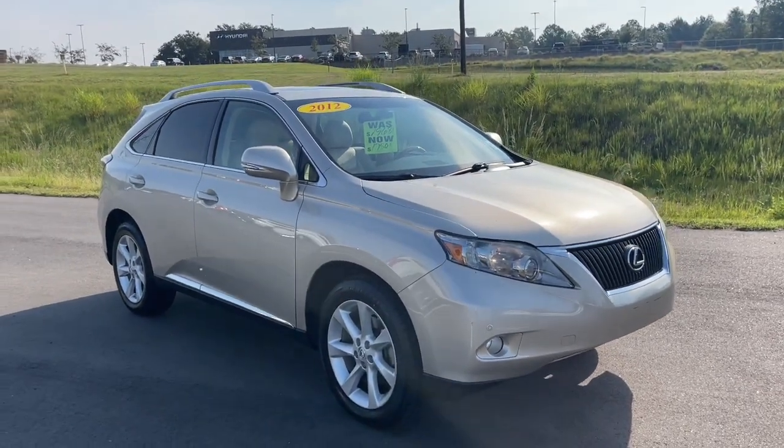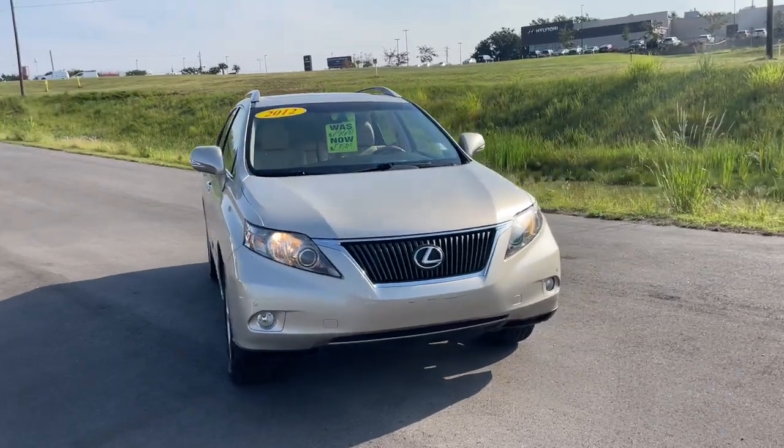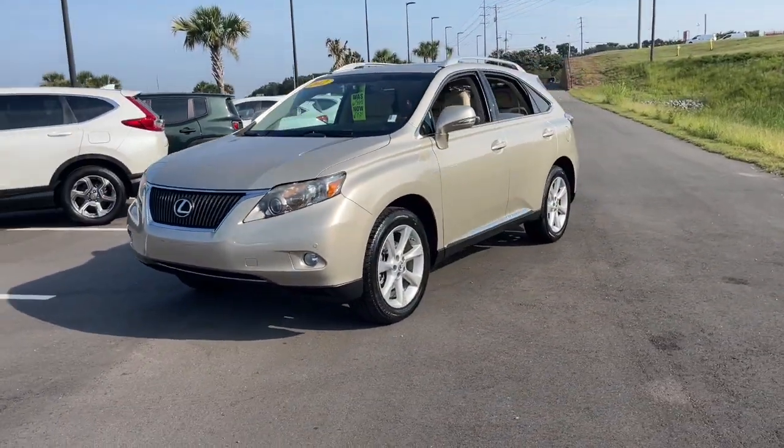Looking for your dream car? It could be the 2012 Lexus RX. With less than 150,000 miles on the odometer, this vehicle provides excellent value.